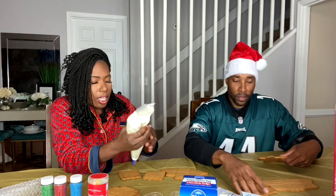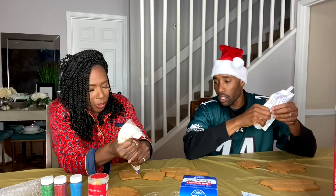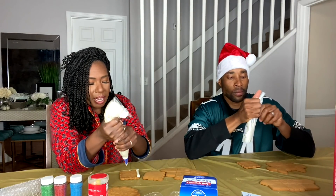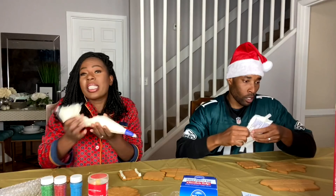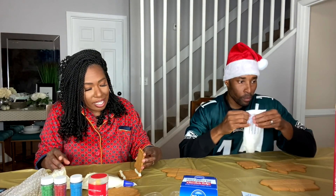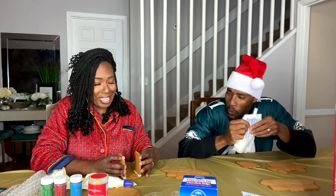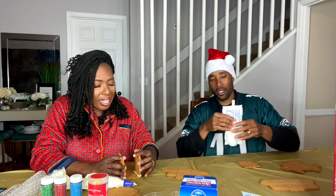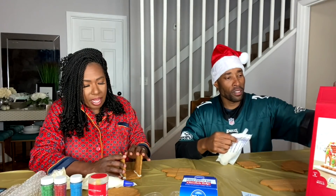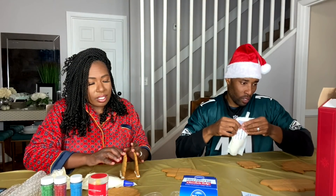Let me tell you one of my worst Christmases ever. My parents were going through some financial trouble and we woke up on Christmas and underneath the Christmas tree they had socks and Halloween candy. I was like, this isn't the right holiday! We made them feel so bad. I felt so bad about it.